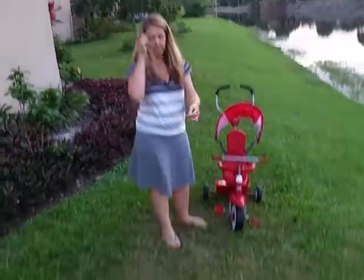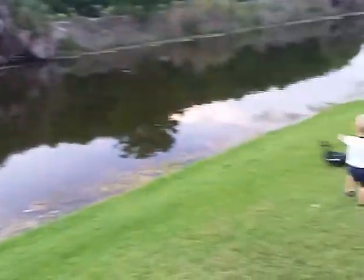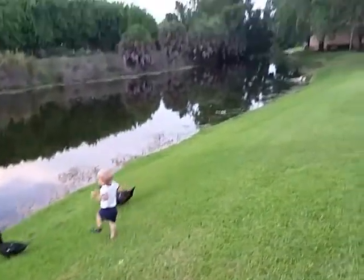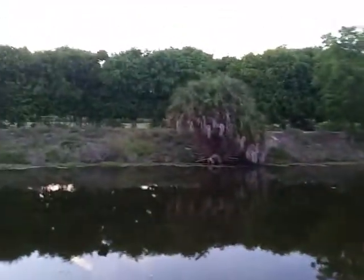You'd have all this as a kind of private area, with the lake and the river right here — that would all be your own little private area. And that's La Playa golf course right there.